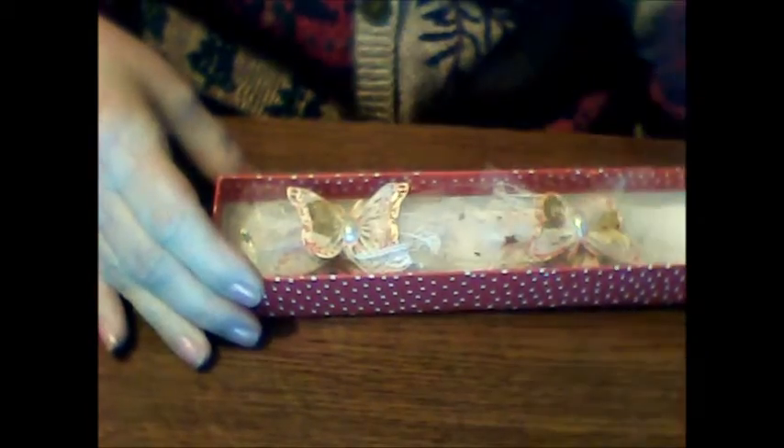Let me just snip off the ends here. There we go. Make sure I get them both. Let's check it out. Oh, look how pretty!